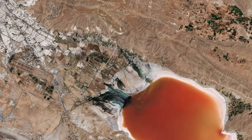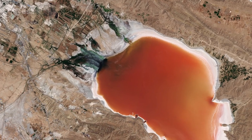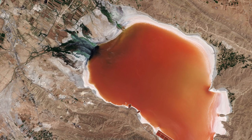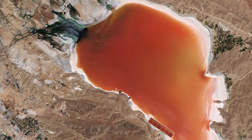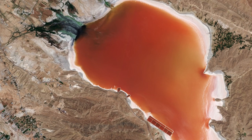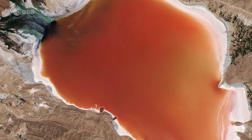Maharlou sits at an altitude of around 1,400 metres above sea level in southwest Iran. Yearly evaporation in the desert region is much greater than the yearly rainfall, meaning the lake is often very dry. Owing to this high evaporation rate, the lake's bed has been covered by salt over time.